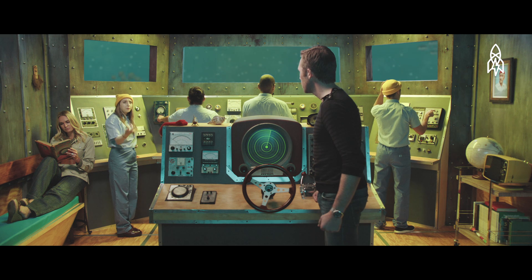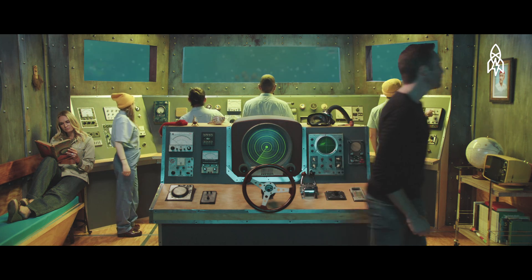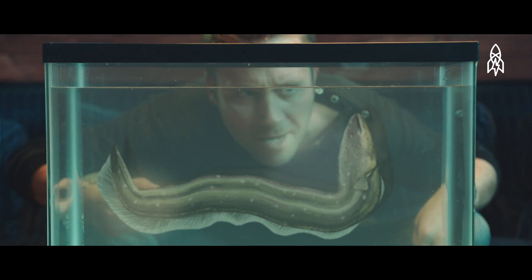Where is it? I put it over there. By the couch? Yeah. An electric eel. Magnificent.